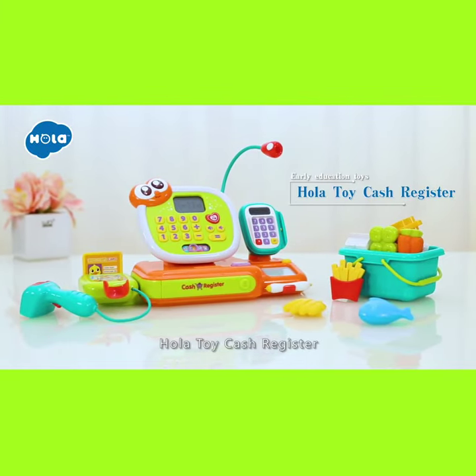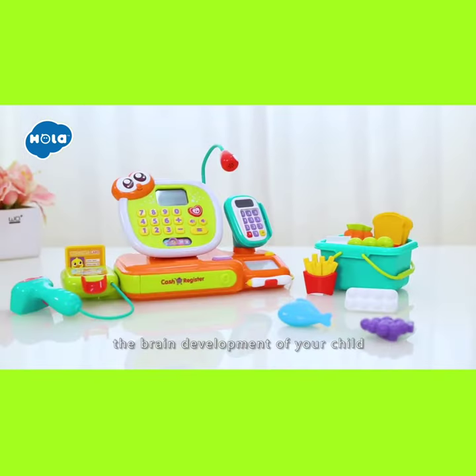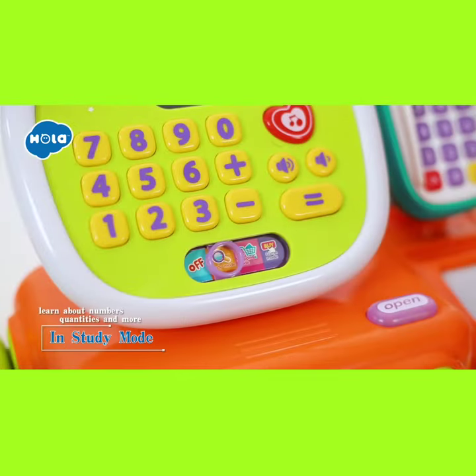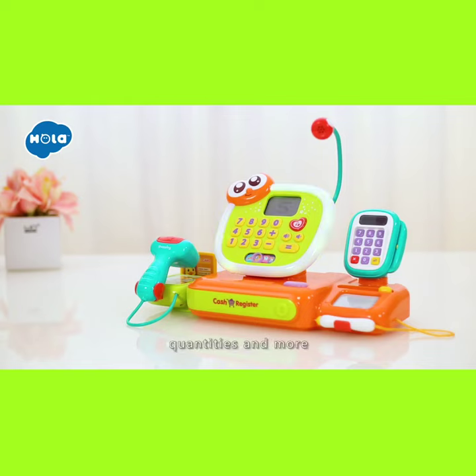Hola Toy Cash Register features three play modes. It's ideal for promoting the brain development of your child. In study mode, press the number button to learn about numbers, quantities, and more.